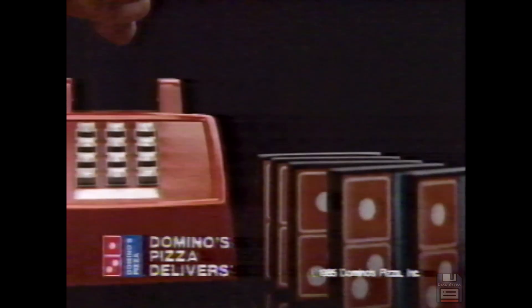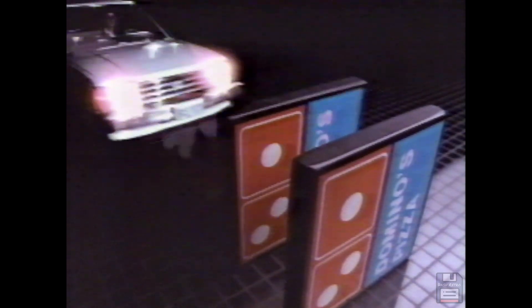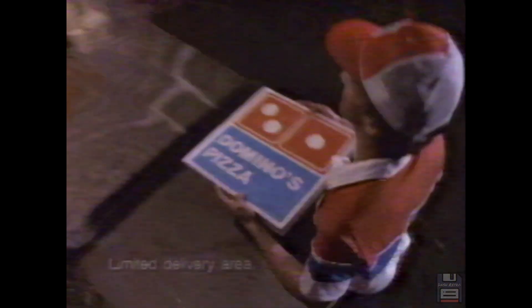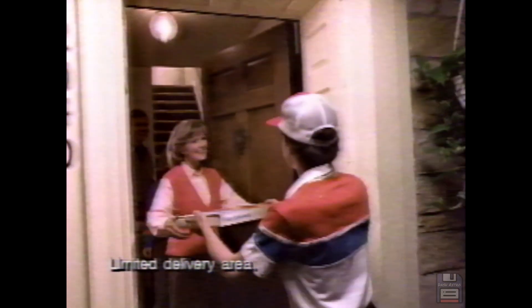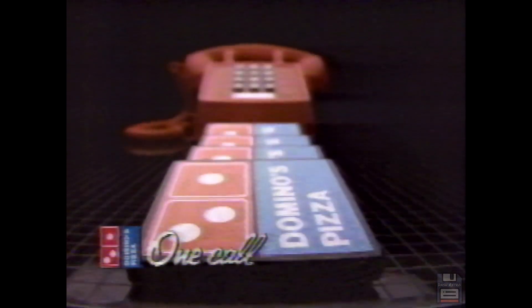One call from you sets Domino's Pizza in motion. One call does it all that fast. From that moment on, we do everything to make sure your hot, delicious, custom-made pizza is delivered to your door. One call — in less than 30 minutes. Does it all. Domino's Pizza delivers. Taste right where you want it to be. Domino's Pizza delivers. One call does it all.